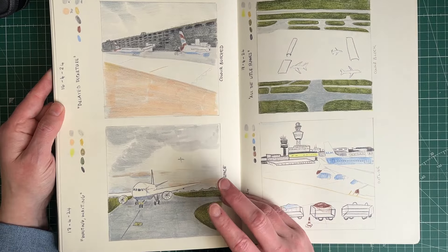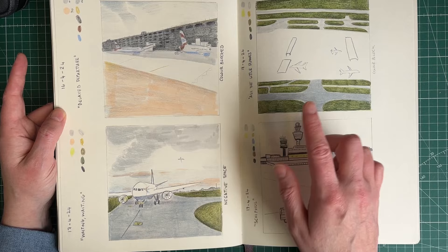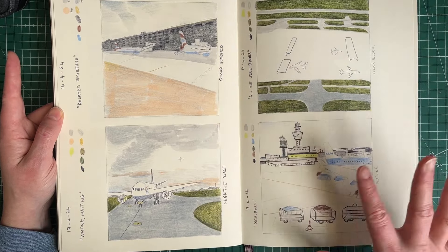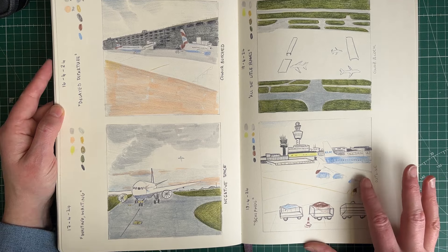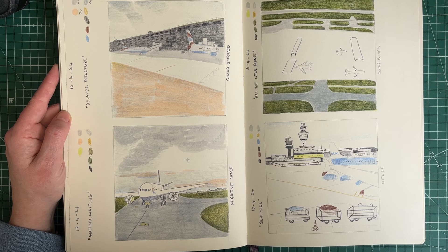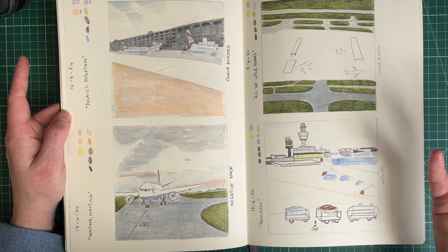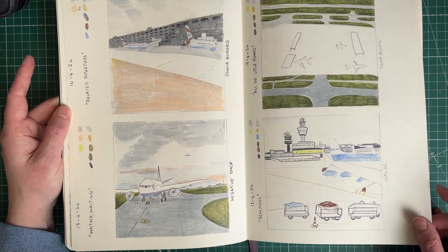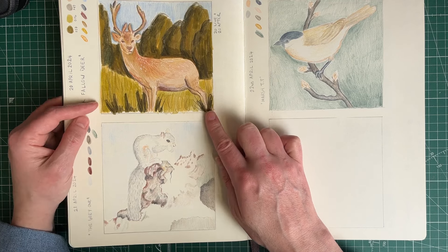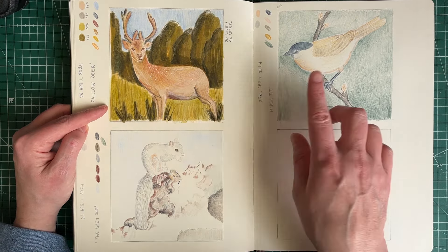This one was a disaster. We got back to the UK on the 14th or 15th — I'd taken photos of different moments from the UK airport we traveled from and from Amsterdam airport, and I thought I'd do a spread of airplane stuff. But it was also the week our cat sitter had flooded our house and I just wasn't really feeling it. As you can see, I kind of gave up.